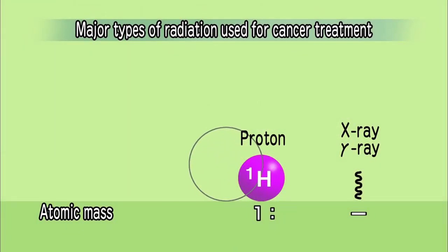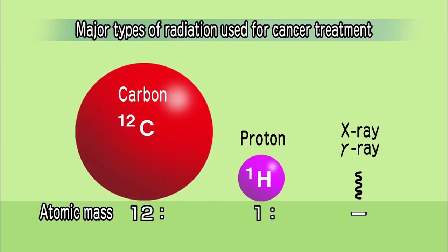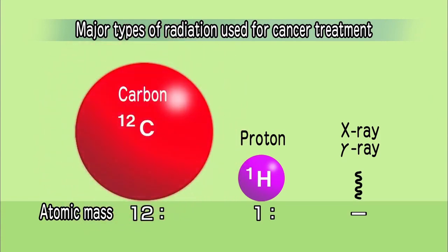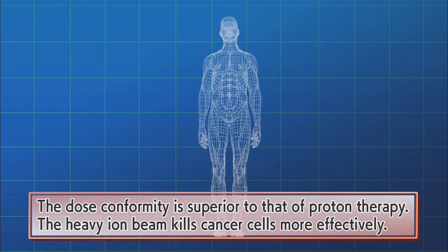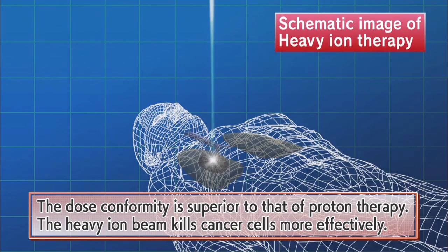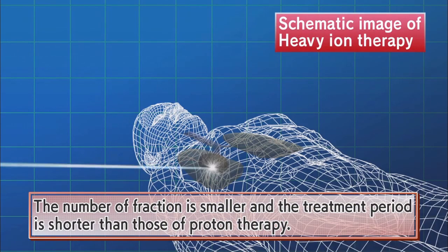This image compares protons to heavy ions — carbon. With 12 times the mass of protons, the accelerated carbon ions are able to deliver greater destructive energy. When compared to proton beams, heavy ion beams can be focused more precisely, delivering two to three times the therapeutic effect. As fewer irradiations are then needed to deliver an equivalent dose, treatments can be shortened.